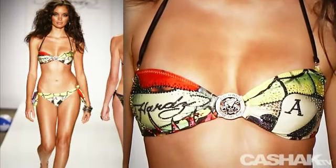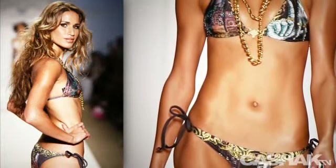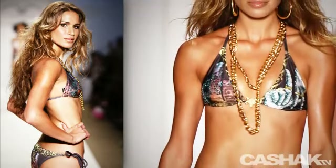Here we have another triangle string bikini. This look has darker colors, a hand design on the top, and a chain design on the bottom. This look is completed with a thin chain necklace.